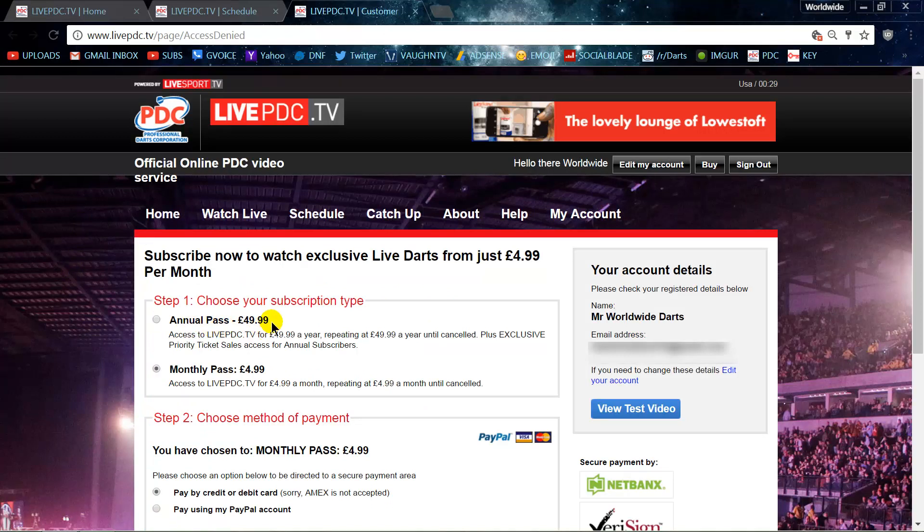The annual pass is 50 pounds, which works out to be about $65 US. What I did is go with the monthly pass — 5 pounds, so that's about $6.48.